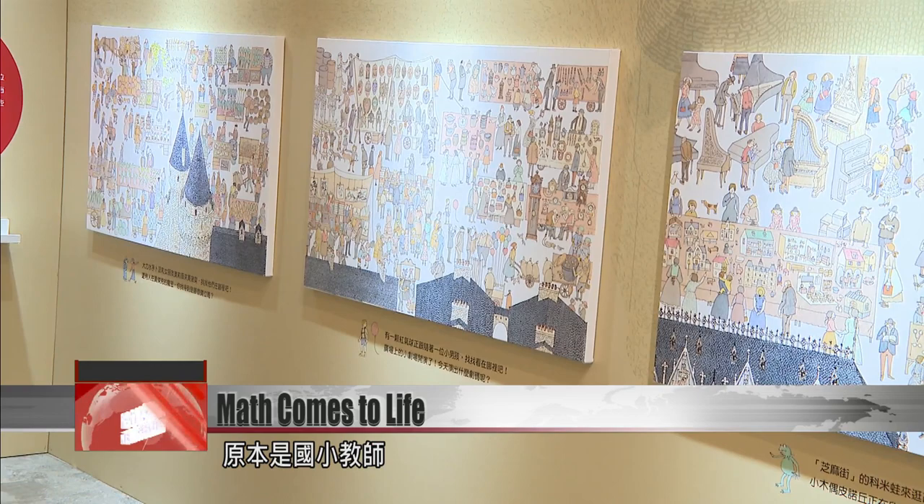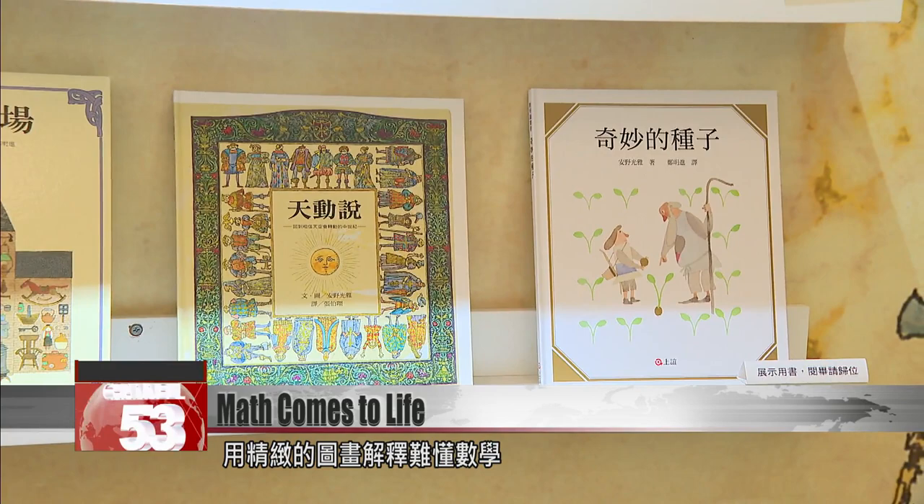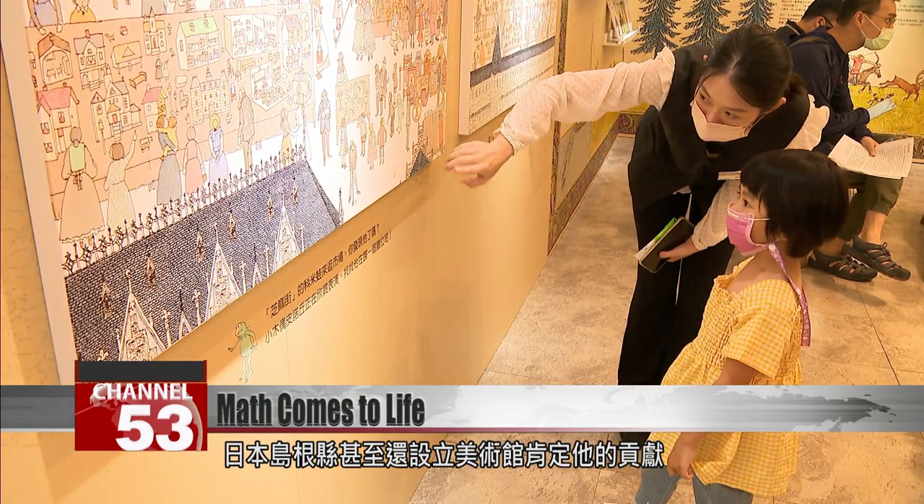Mitsumasa taught at an elementary school in Japan before, at the age of 42, starting to create children's books that brought art and math together. His detailed, careful drawings explain tricky math in easy ways. He won the Hans Christian Andersen Medal for his lasting contribution to children's literature, and a museum in Shimane Prefecture commemorates his life and work.